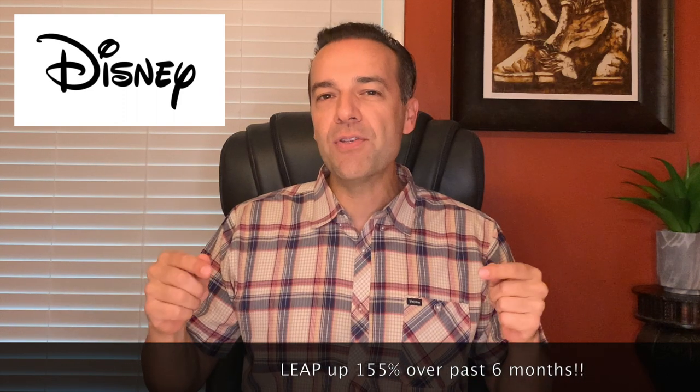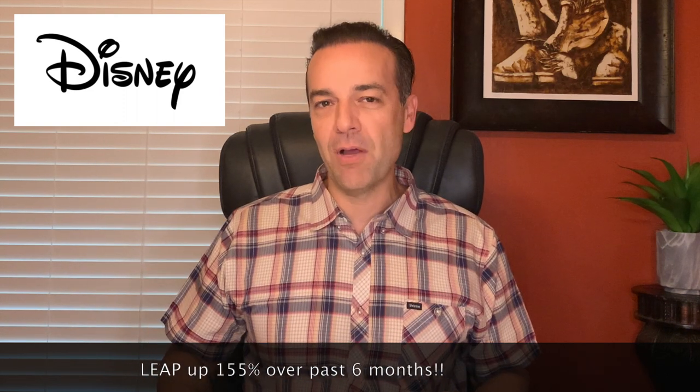Stay tuned until the end of this video where I'll update you on a position that many of you are interested in — my Disney LEAP option position. We are up over 155% on this one position in just the past six months, and I'll share all the details so you can do a similar trade using LEAP options.